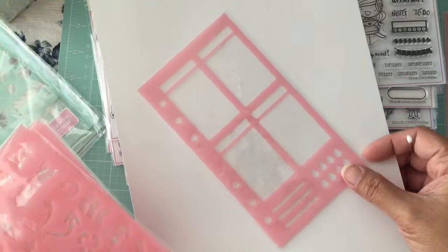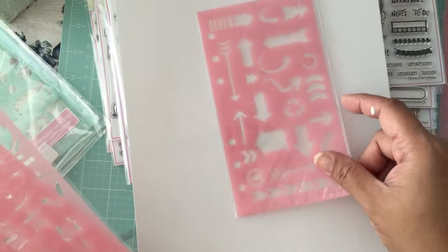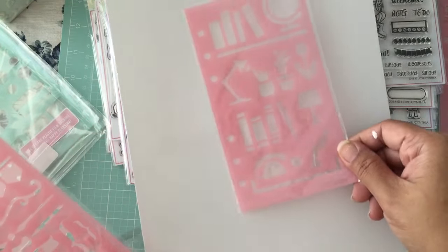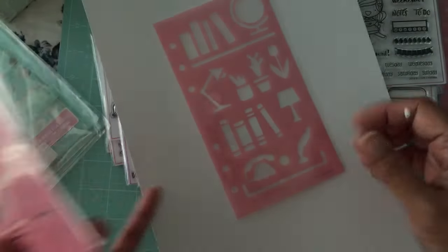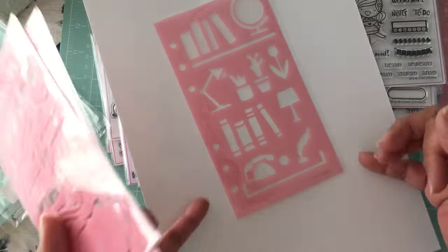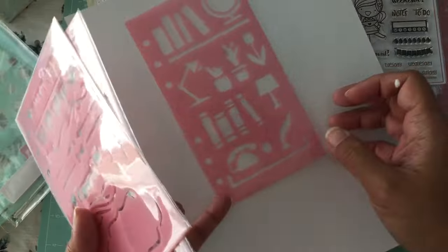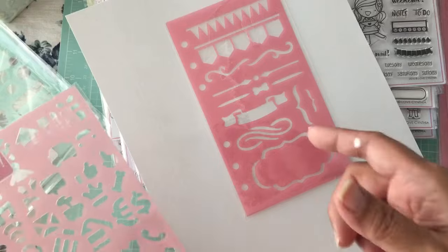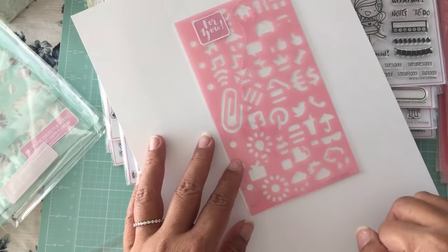I purchased all the stencil sets available for the release and they're really cute. This one has succulents, there's books, a quill, a box you can use for appointments, and banners. I think stencils may actually be a better way for me to go with planners.